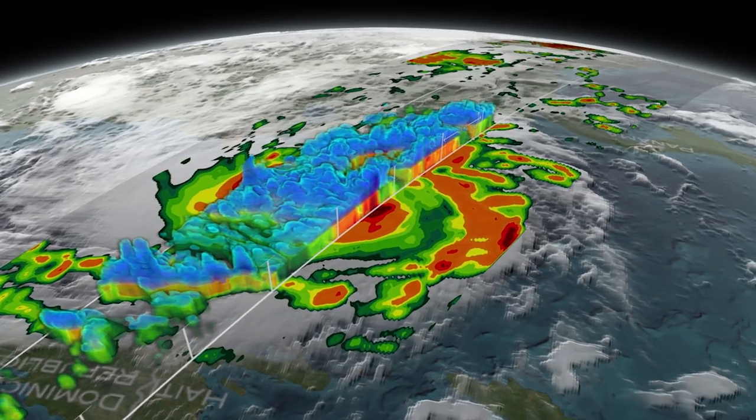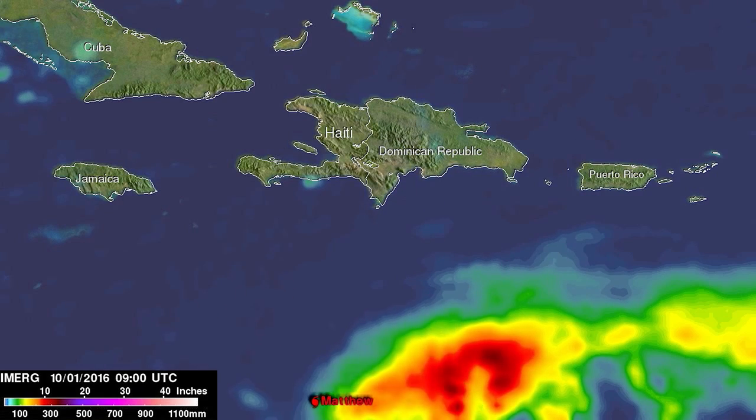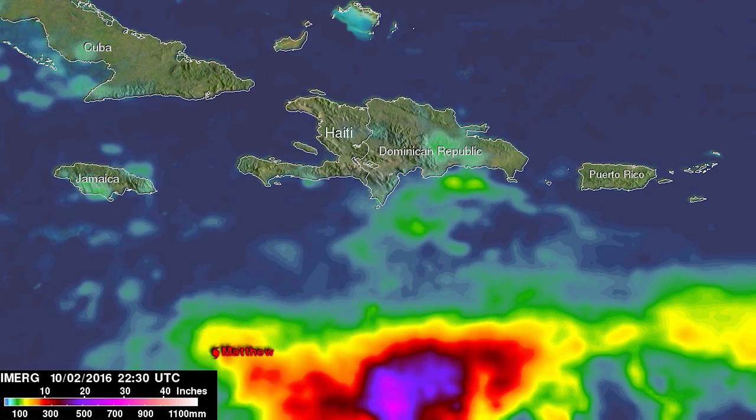You can also see the extensive rain bands that are affecting not just the inner circle of the storm, but all the way to 150 miles out, which caused extensive rainfall and flooding in Hispaniola as it progressed northward.